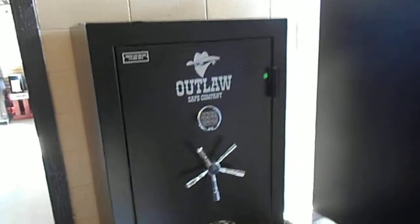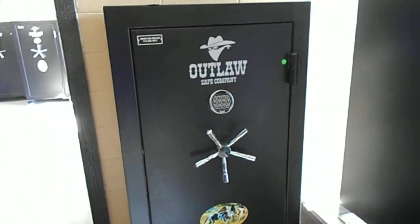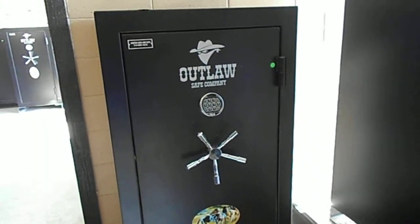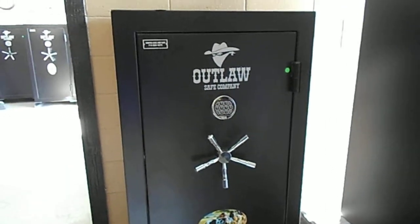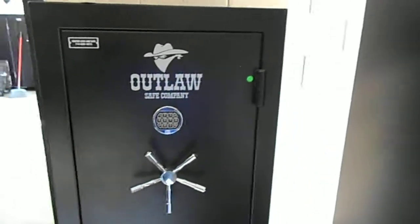Outlaw Safe Company here. I got a featured safe called the Bandit. It's 59 inches tall, 30 wide, 22 deep, weighs 600 pounds, and holds 22 guns.